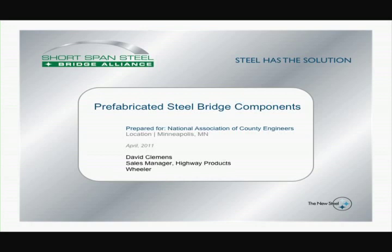The Shortspan Steel Bridge Alliance is sponsored by AISI, the American Iron and Steel Institute, to promote steel for short span bridges. The Alliance has member partners, including steel producers, steel fabricators, and associated industry partners — Wheeler being one of the executive members as a fabricator.